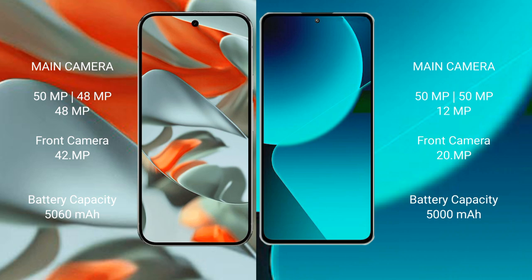The Google Pixel 9 Pro XL has a 5060mAh battery with 37W fast charging support. The Xiaomi 13T has a 5000mAh battery with 67W fast charging support.